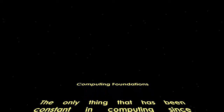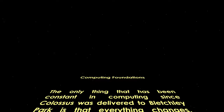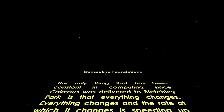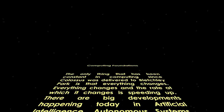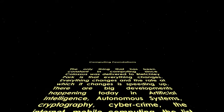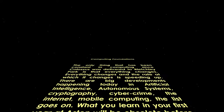The only thing that has been constant in computing since Colossus was delivered to Bletchley Park is that everything changes. Everything changes and the rate at which it changes is speeding up. There are big developments happening today in artificial intelligence, autonomous systems, cryptography, cybercrime, the internet, mobile computing — the list goes on.